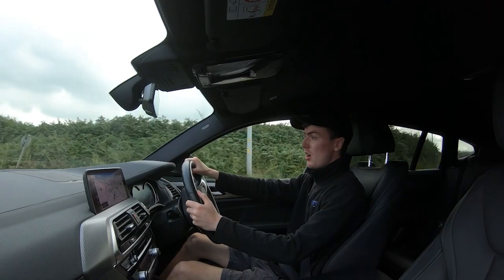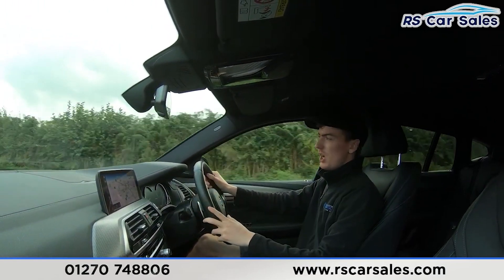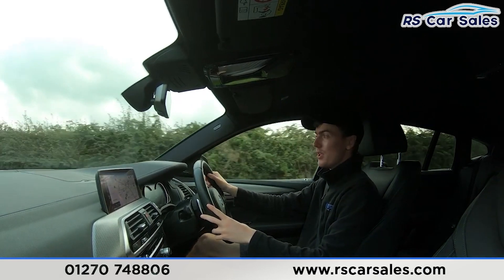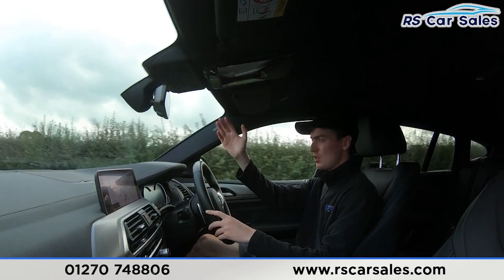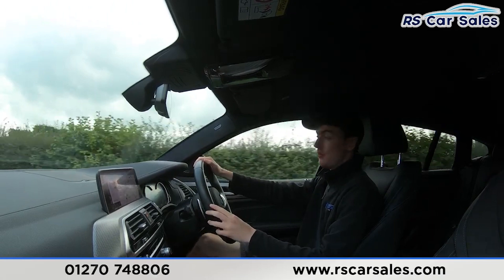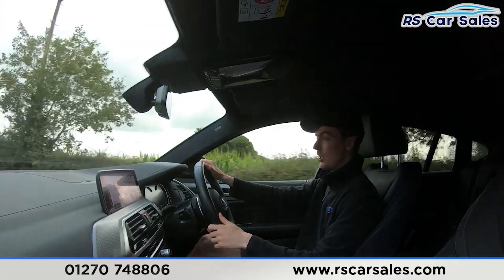Now for the video test drive of this 70-plate BMW X4 M40i. The purpose of this test drive is to show the vehicle drives as you'd expect. As you can see, I don't have to fight the steering wheel to keep it in a straight line — it's not veering left or right. We have the multifunction steering wheel with paddle shifters on either side, so if you want to put the car into manual mode, just tap the paddles and it will change gear.